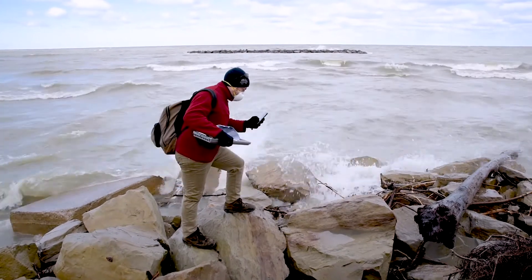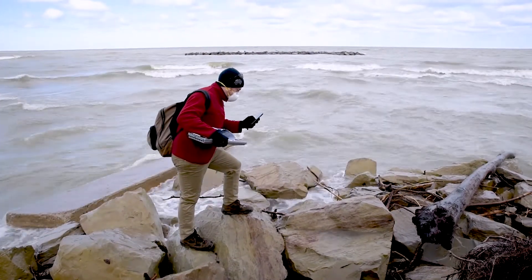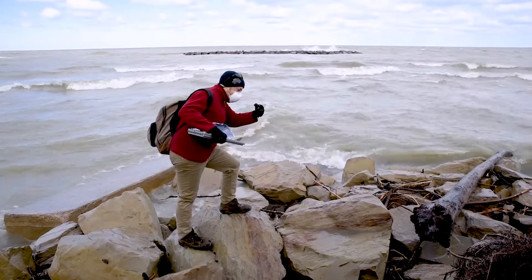As those water levels have come up, we have seen increased erosion and increased need for sediment. It's an always evolving and dynamic system out here on the shoreline of Lake Erie, so every year you're going to see something you haven't seen before.